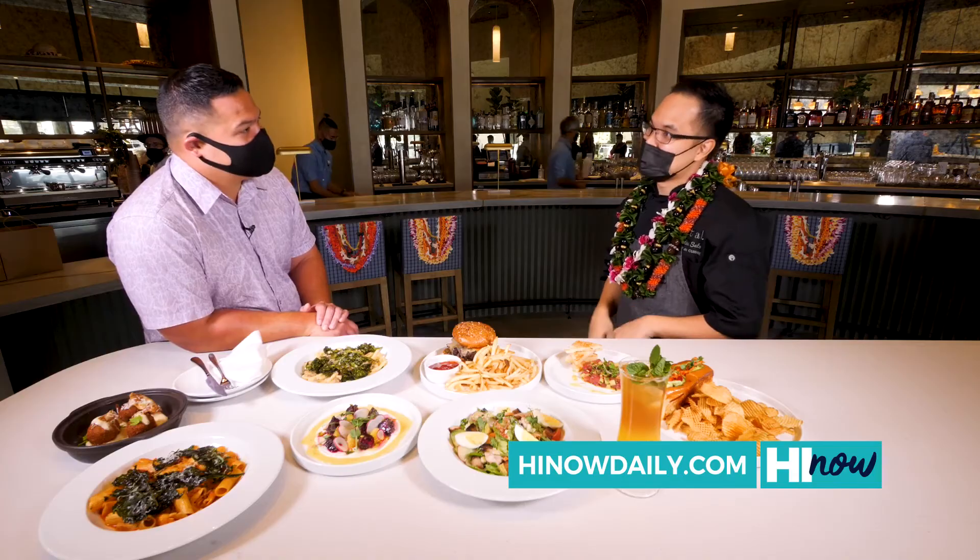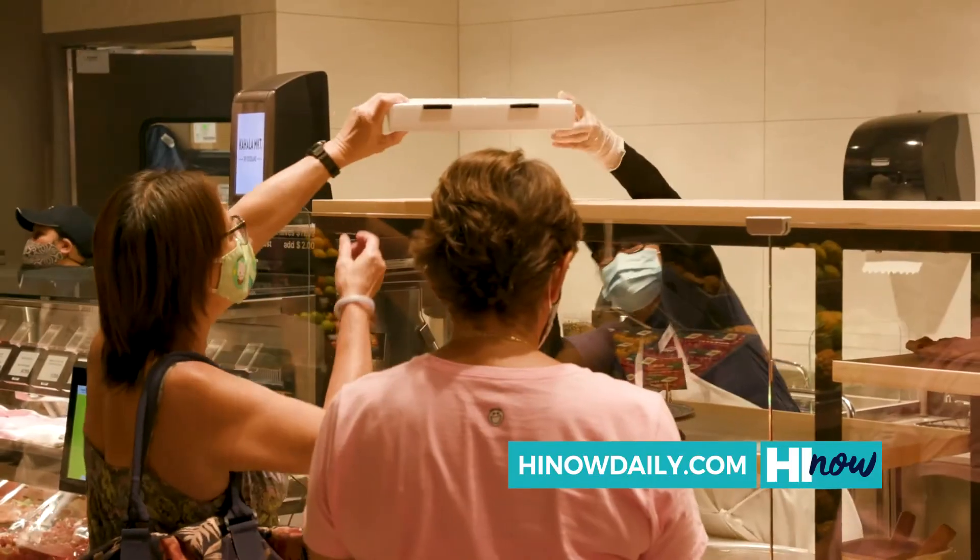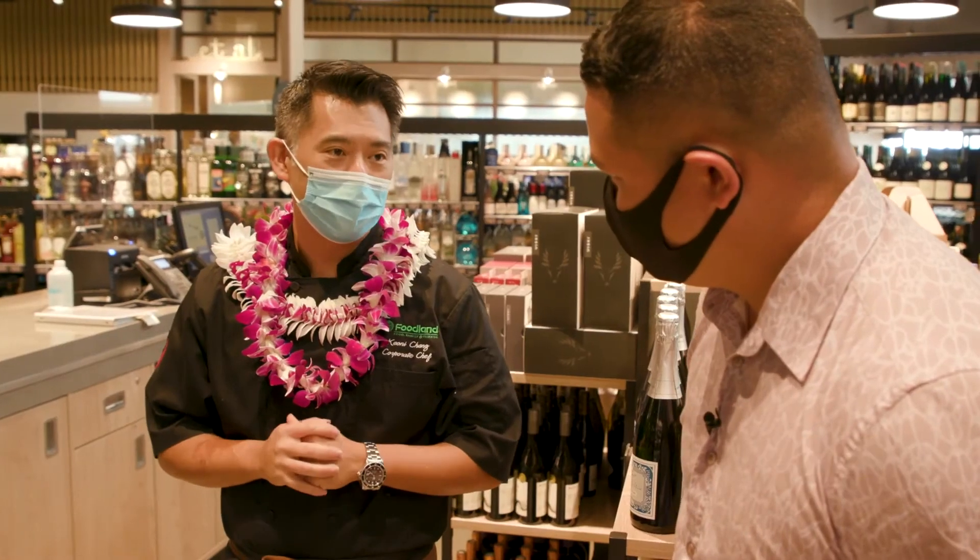We do breakfast, lunch, dinner. We have brunch on the weekends. I think we're a nice addition to the neighborhood and the community. We're looking forward to further serving it.